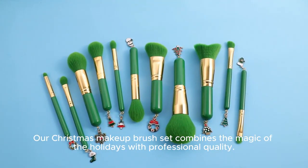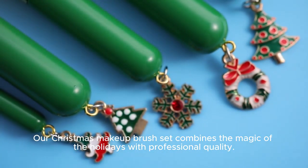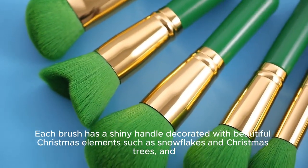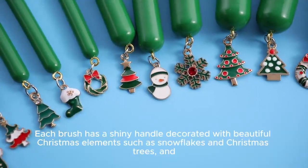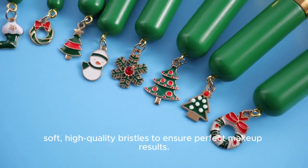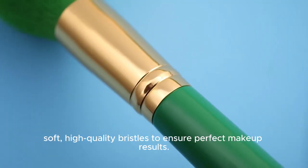Our Christmas Makeup Brush Set combines the magic of the holidays with professional quality. Each brush has a shiny handle decorated with beautiful Christmas elements such as snowflakes and Christmas trees, and soft, high-quality bristles to ensure perfect makeup results.